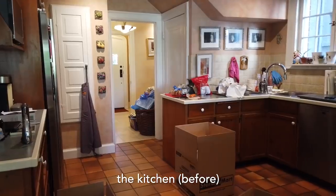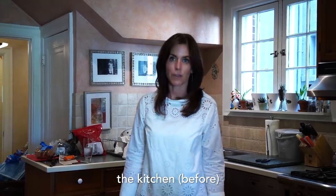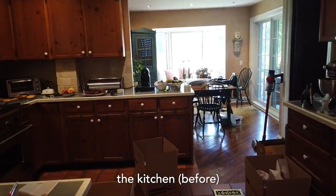In every renovation project there's a reason it all starts — a catalyst for the mess, the dust, the chaos and the expense that follows. In this case it was the kitchen. They've been living in this house for 30 years, they've had this kitchen for 30 years, and after 30 years my clients couldn't take one more day.